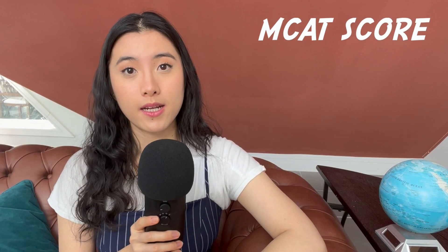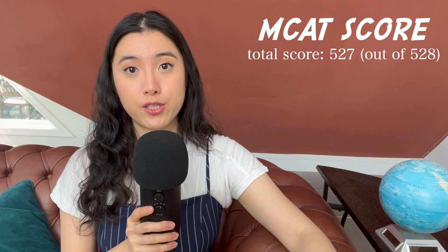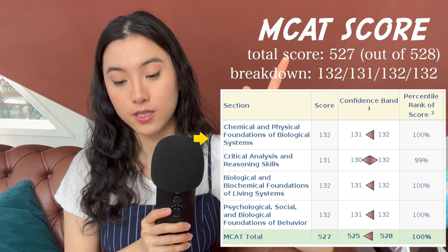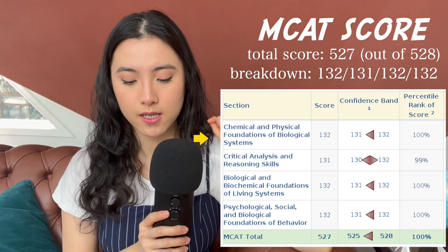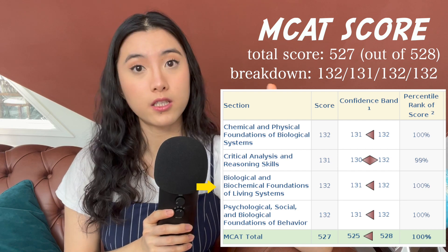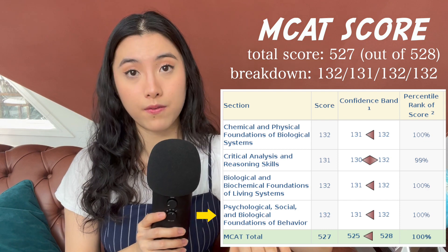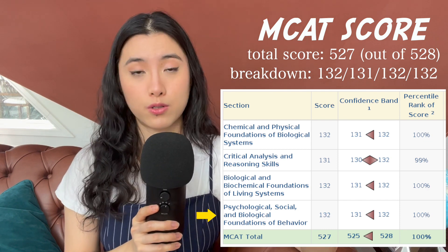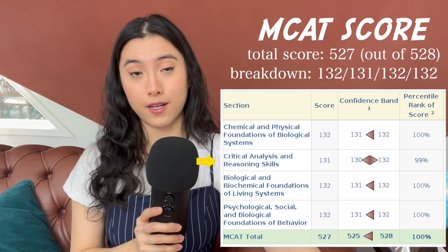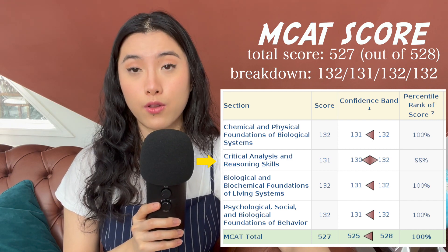Regarding my score on the MCAT, I scored a 527 out of 528. I got 132s in chemical and physical foundations of biological systems — which I'll call chemistry or physics — biological and biochemical foundations of living systems, which I'll call the biology section, and psychology, social, and biological foundations of behavior, which I'll just call psych-soc. For the critical analysis and reasoning skills, or CARS section — basically the reading section — I got a 131.